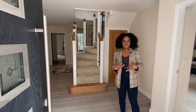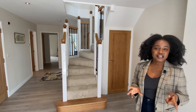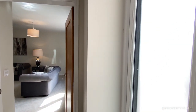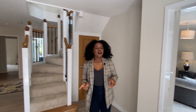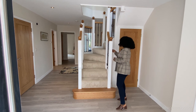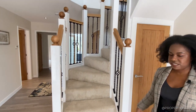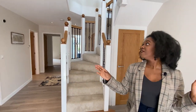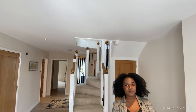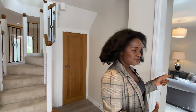When you come straight into the property, you're going to notice there's lots of natural light — that's the first thing that comes to mind. You've got the glazing panels beside the front door. And then you come into this hallway, which has a feature staircase with these metal details. You've also got recessed spotlights in the ceiling.